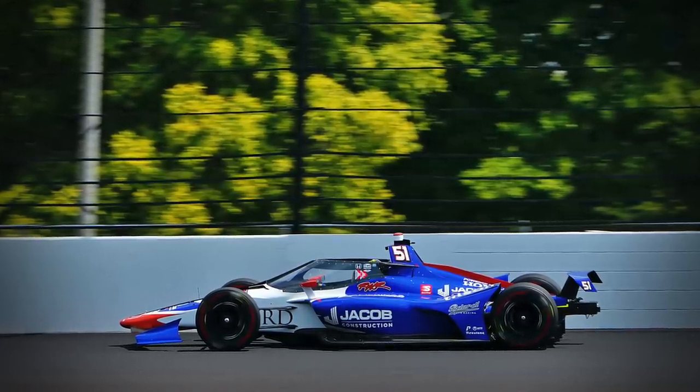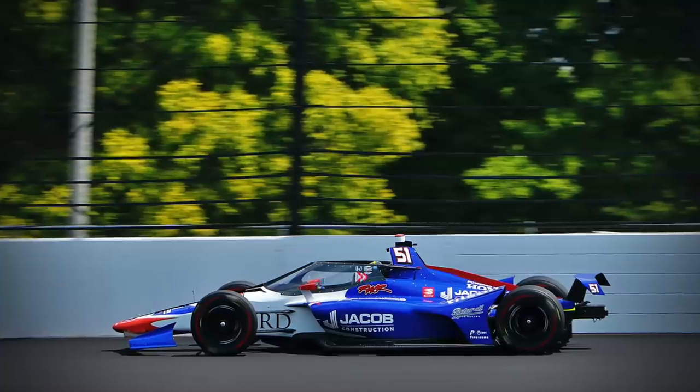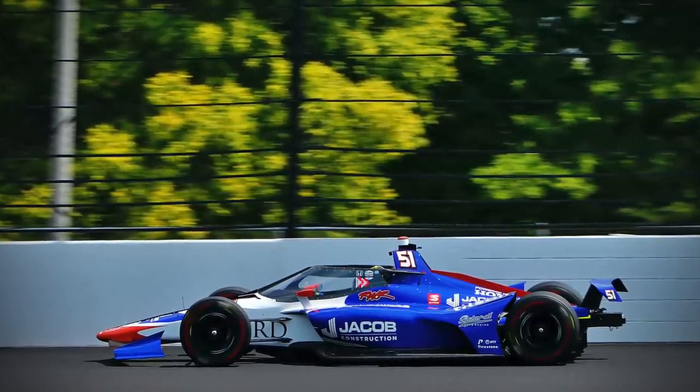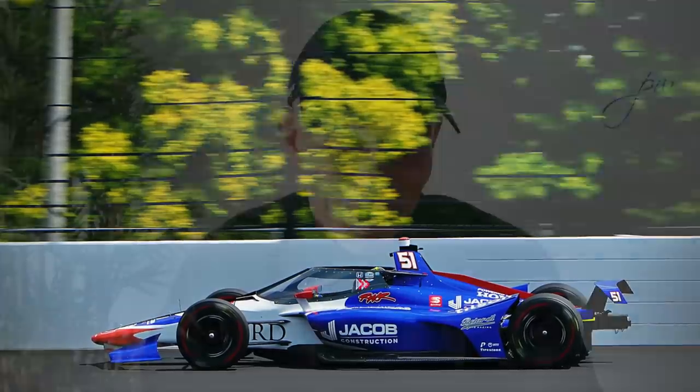To get a feel for what the current car is like, what it's like to drive at 230 miles an hour around the speedway, and what it's like to be lining up alongside Fernando Alonso on the 33-car starting grid, I spoke to James Davison. Doesn't do a lot of single-seater racing, more's the pity, because this guy is really, really talented. I don't think Max Verstappen would be a close buddy of James if he wasn't that good.